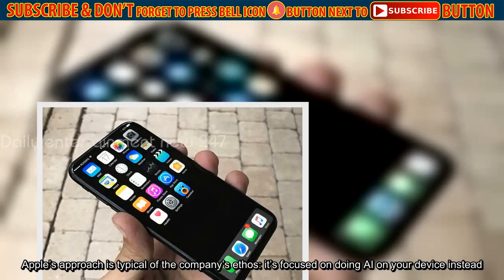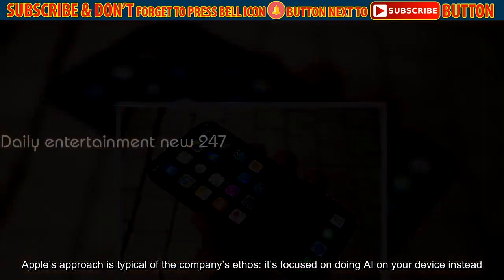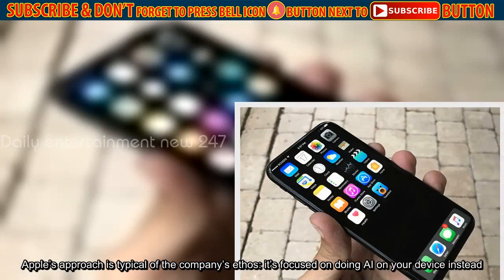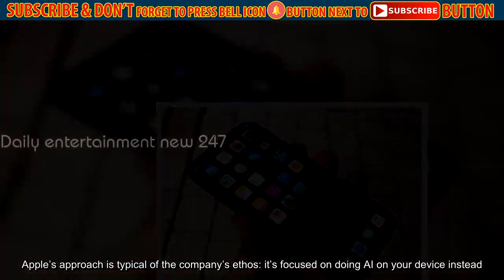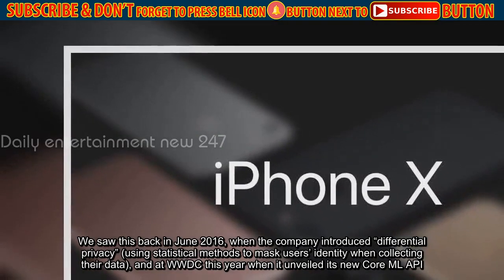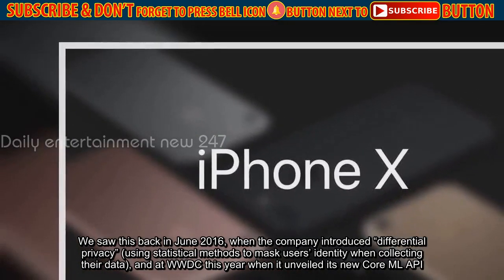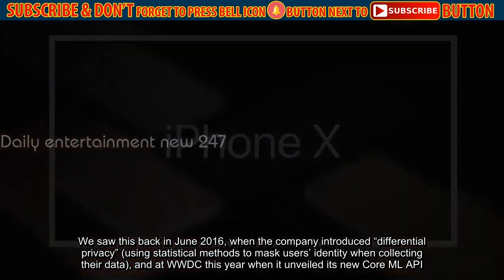Apple's approach is typical of the company's ethos — it's focused on doing AI on your device instead. We saw this back in June 2016, when the company introduced differential privacy, using statistical methods to mask users' identity when collecting their data.